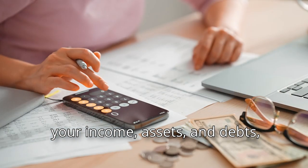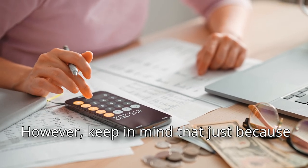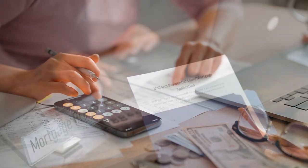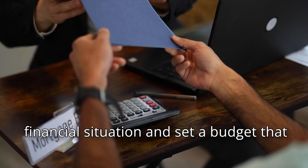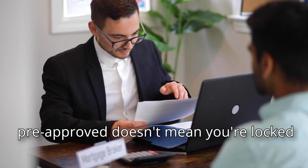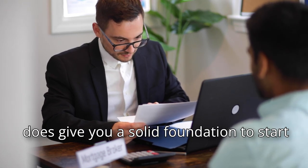Keep in mind that just because you're pre-approved for a certain amount doesn't mean you should borrow that much or that you can afford it comfortably. It's crucial to consider your own financial situation and set a budget that works for you. Additionally, getting pre-approved doesn't mean you're locked into working with that lender, but it does give you a solid foundation to start your home search.